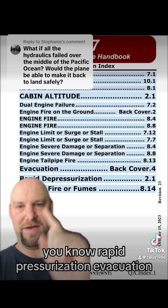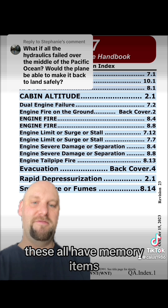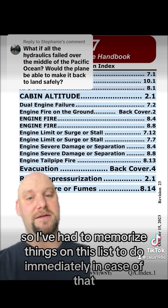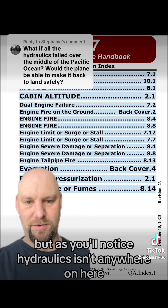Things like rapid depressurization, evacuation, engine fires — that kind of thing. These all have memory items, so I've had to memorize things on this list to do immediately in case of that. But as you'll notice, hydraulics isn't anywhere on here.